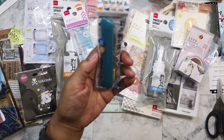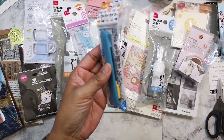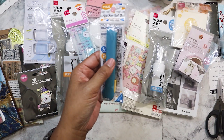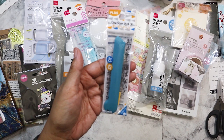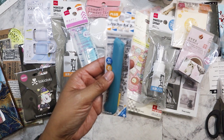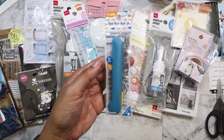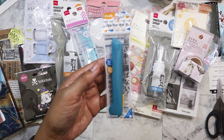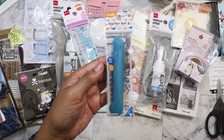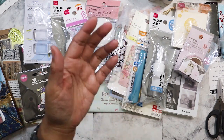I have here a box cutter. This one is a little bigger than what I normally carry around, but when I go to the bin stores — one in particular in my hometown allows you to open the boxes yourself at the box tables — you have to open all the packages there and retape them. They provide box cutters, but they're so dull from everybody using them, so I always carry my own.